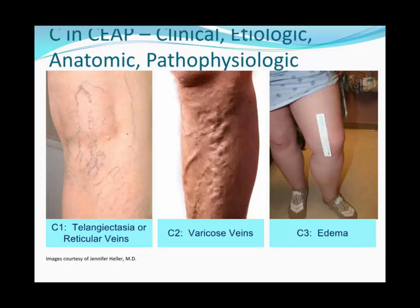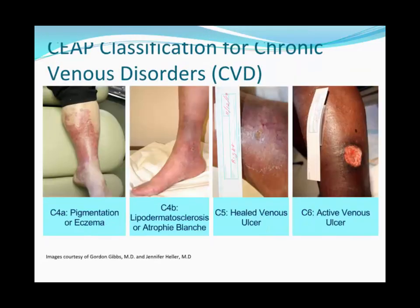There is a classification called CEAP — clinical, etiologic, anatomic, and pathophysiologic. We mostly use the C classification: C1 is telangiectasias and reticular veins; C2 is varicose veins; C3 is edema; C4A is pigmentation or eczema around the medial malleolus; C4B is lipodermatosclerosis or atrophie blanche; C5 is healed venous ulcer; and C6 is active ulcer. C5 and C6 patients require more aggressive treatment including wound care, graduated compression, and correction of reflux.